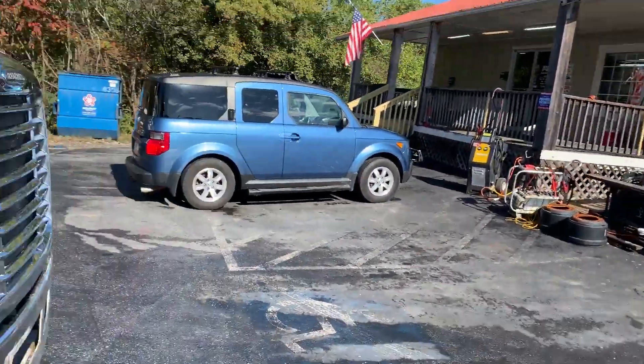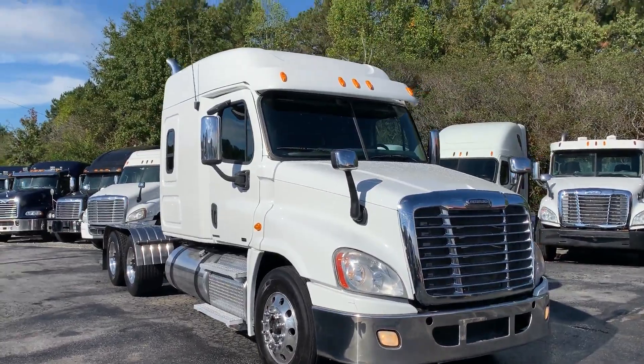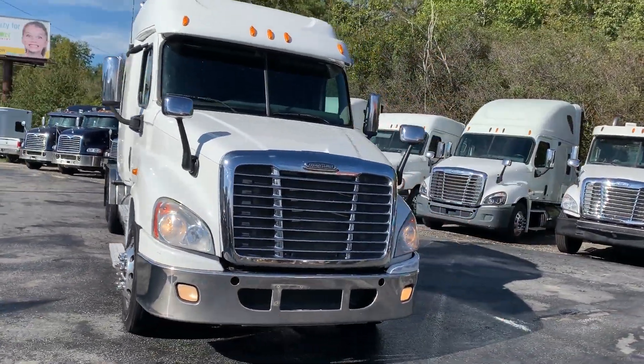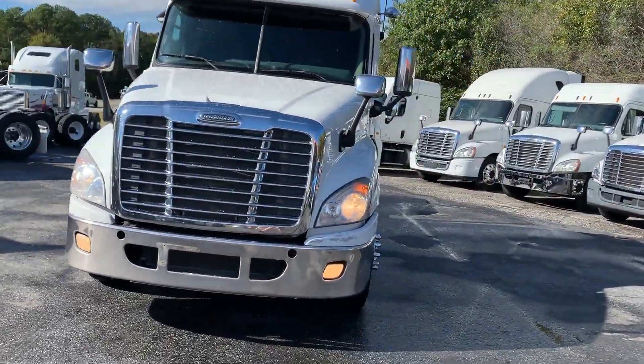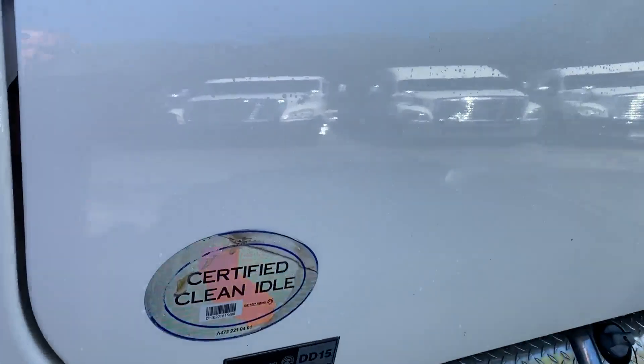She's a good looking truck, real nice interior. I like the bumper and the half fenders on this truck. She is DOT ready to go to work.